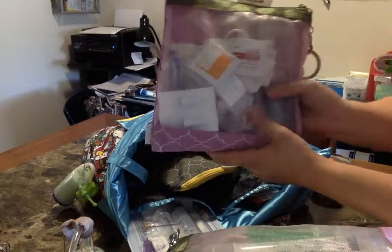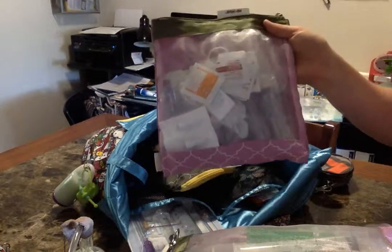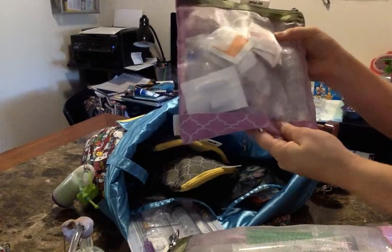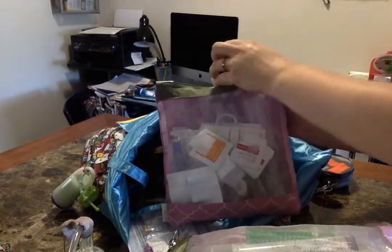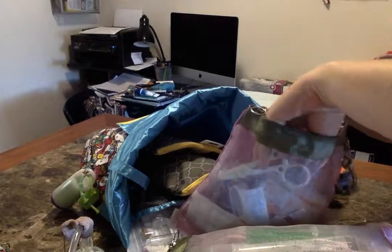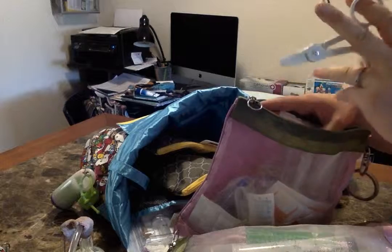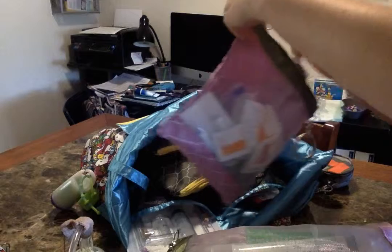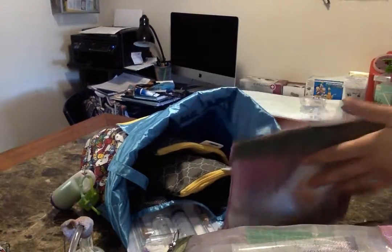This pouch has line care supplies — more things I would use on a daily basis rather than for dressing changes: saline flushes, a ton of alcohol swabs, claves, yellow heparin, blue heparin, hemostats for if we have a line break, swab caps — just basic line care supplies.